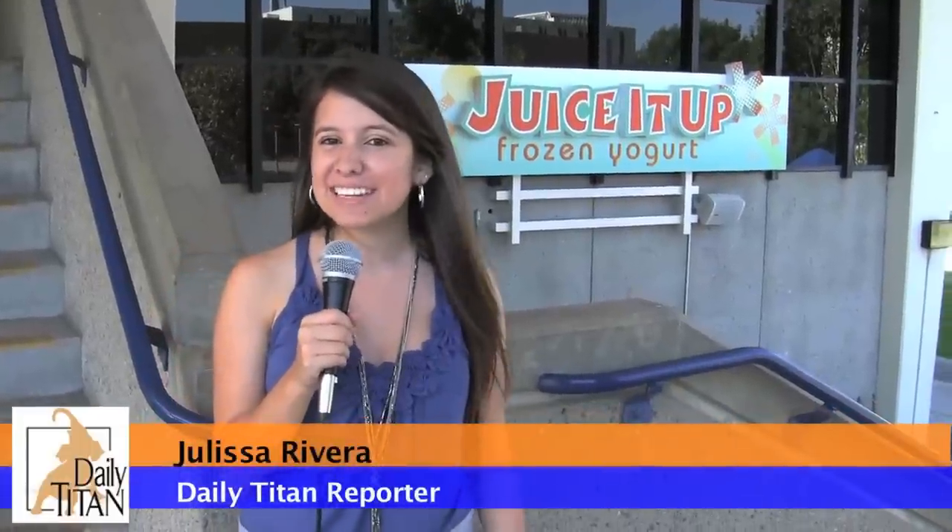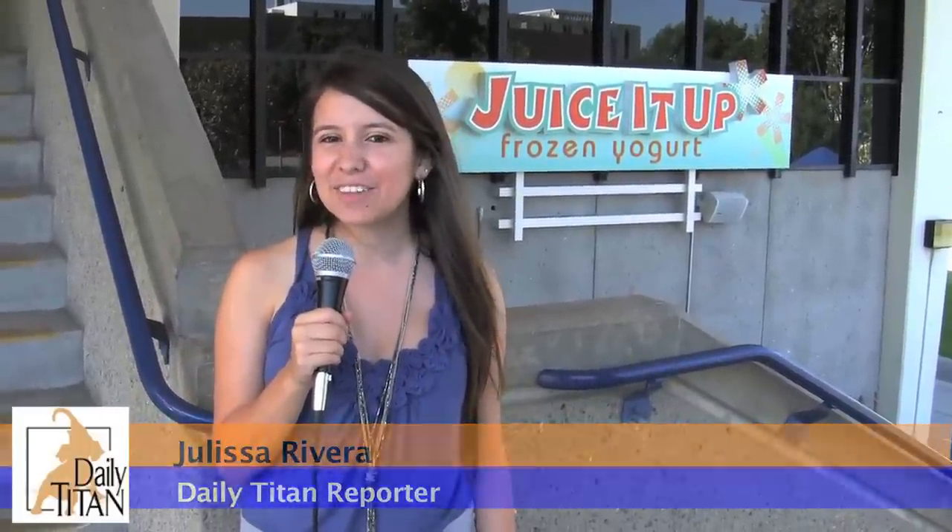If you're looking for an inexpensive way to satisfy your sugar craving, check out the new self-serve frozen yogurt shop located on the second floor at the Titan Bookstore. From the campus of Fullerton, California, Julissa Rivera reporting for the Daily Titan.